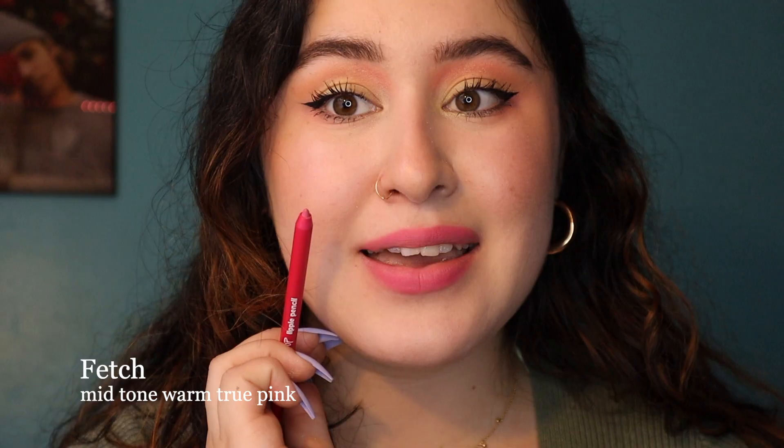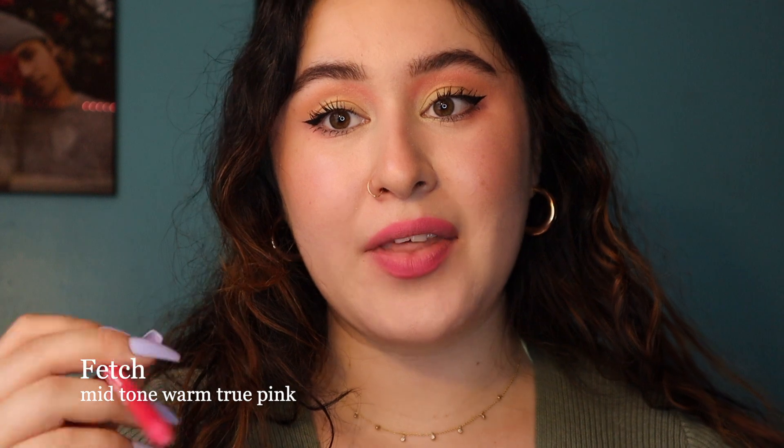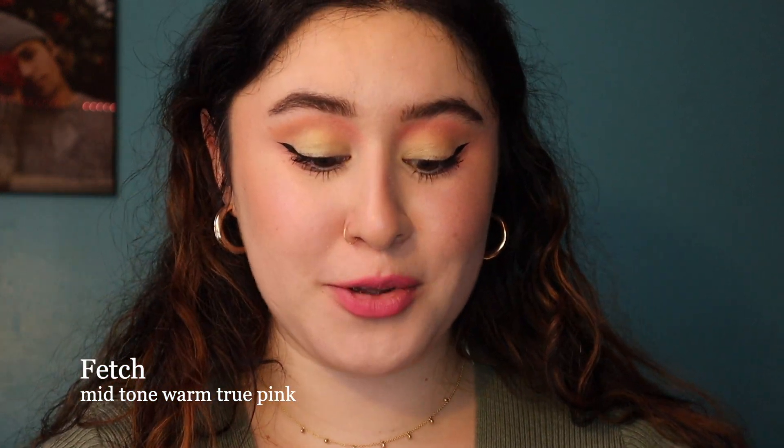That is Fetch. It is the brightest and I really do like it. It seems perfect for summer — it just has that bright pink lip that is still super wearable, super colorful and beautiful as well.